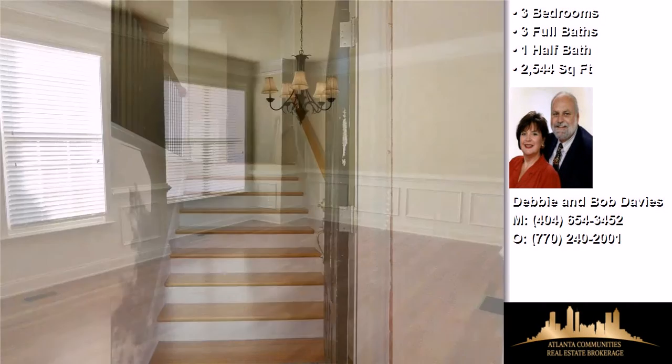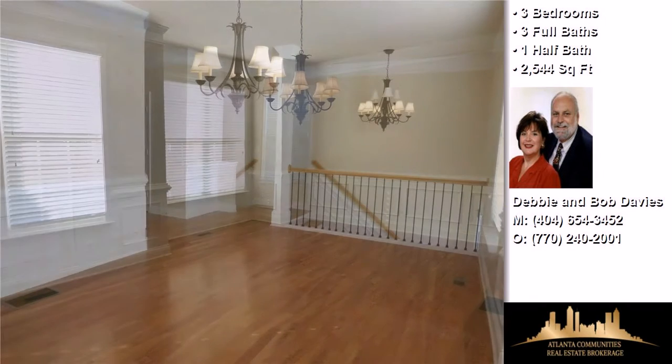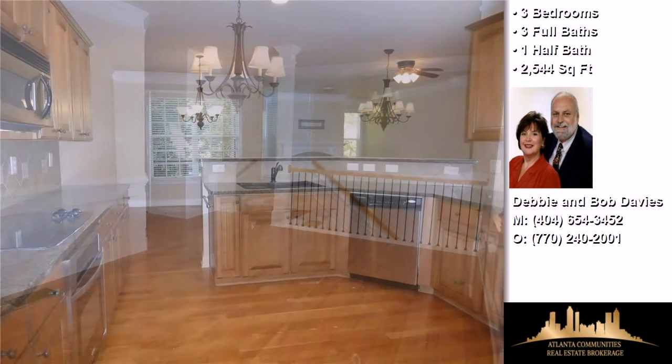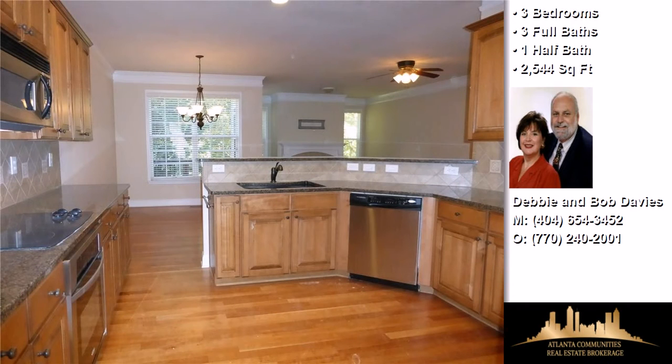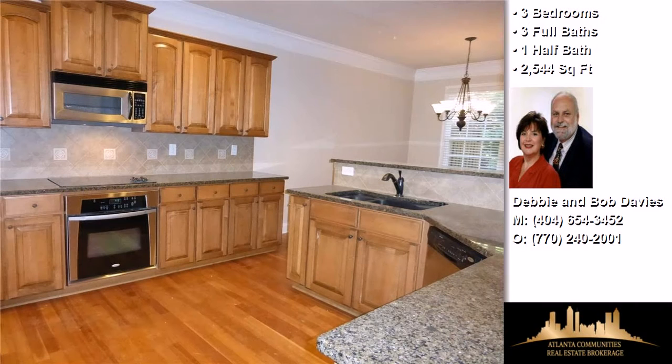Interior features of this property include walk-in closets, hardwood floors, a fireplace, a sunroom, a great room, multi-unit zone central air conditioning, a finished basement, a garden tub, vaulted ceilings, a foyer entry, natural gas heat, a pantry, and an in-law suite.